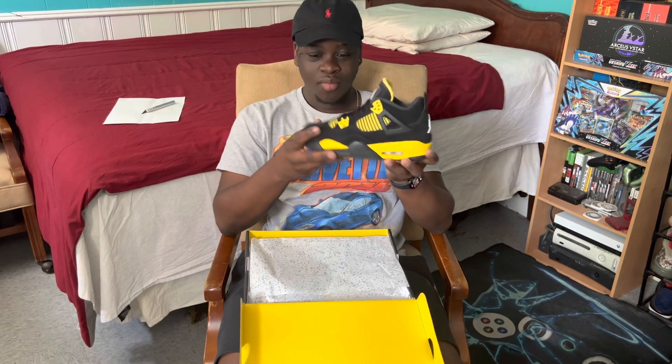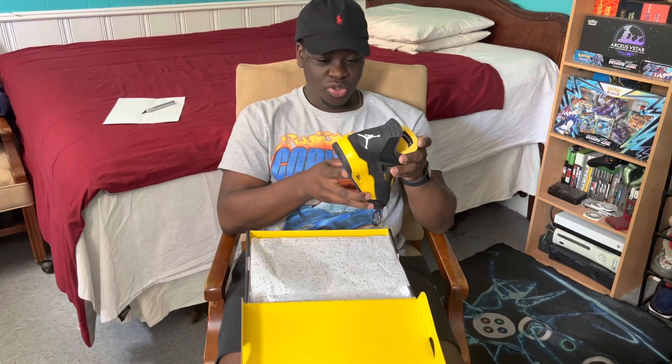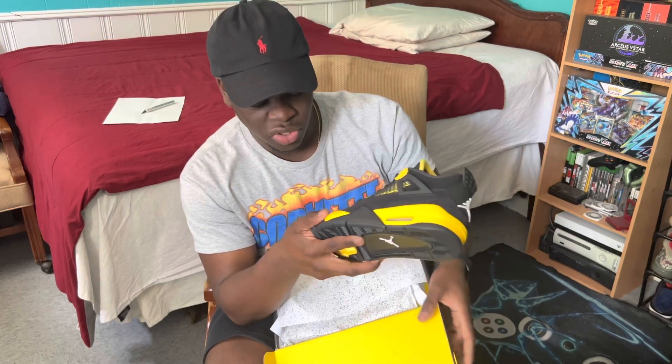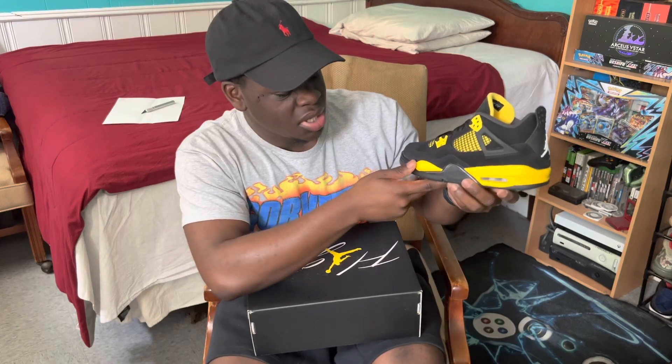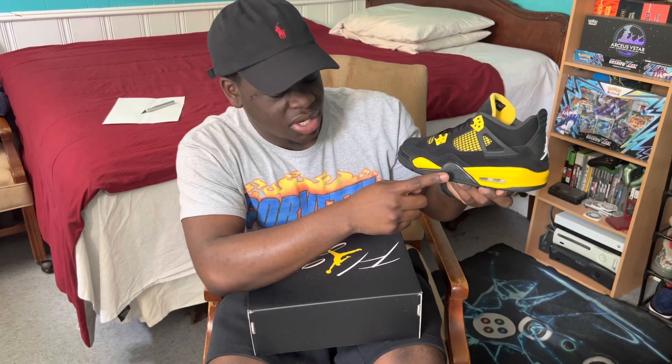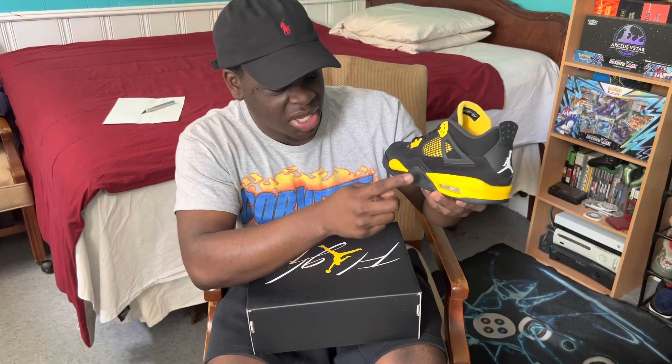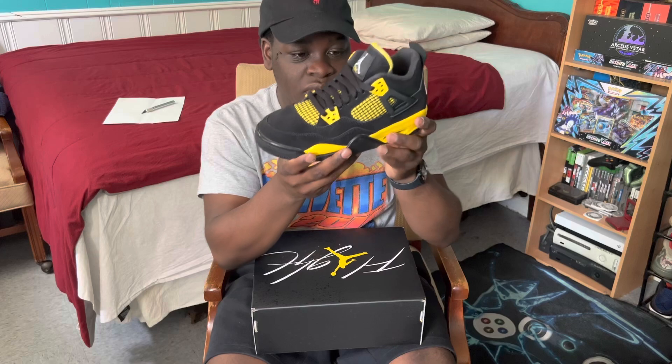These just look so good — I'm going to have to grab my size eventually. And if you guys are true sneakerheads, you remember that years ago GS Jordan 4s didn't come with this piece right here. It would just be one solid piece, but then they started adding it to make it look like the men's pairs. They never used to do that before.